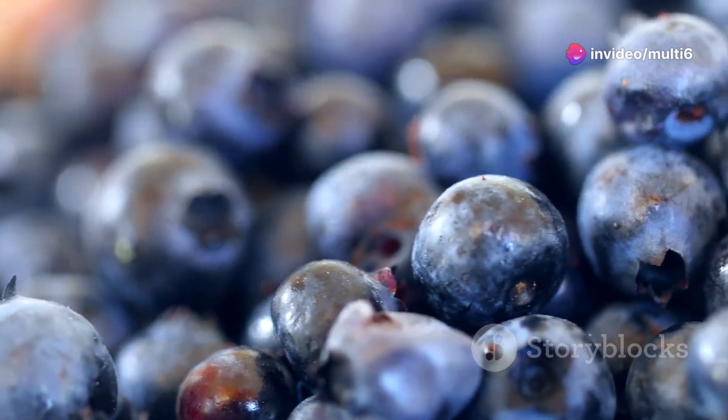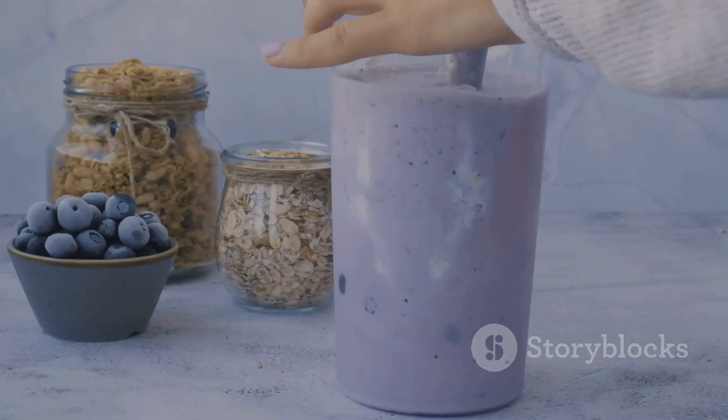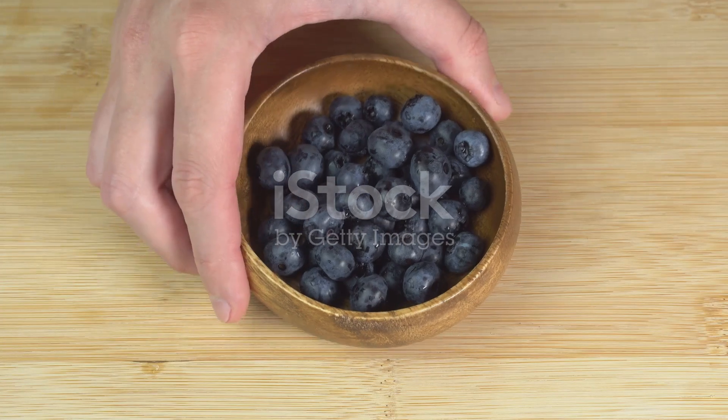So how can you incorporate these mitochondrial powerhouses into your diet? It's easy — enjoy a handful of blueberries as a snack, add them to your yogurt or smoothies, or even try them in salads for a burst of flavor and a powerful health boost.